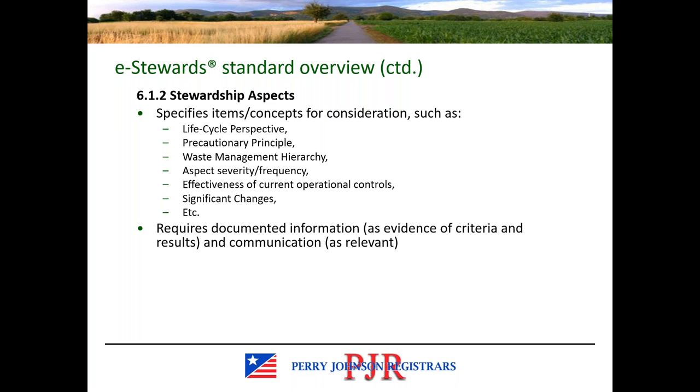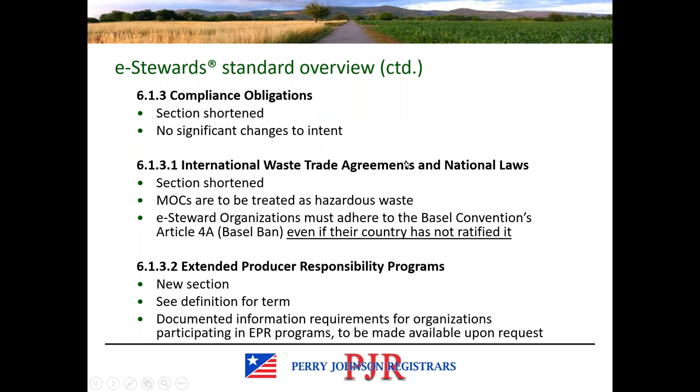Documented information is required for section 6.1.2 as both evidence of the criteria as an input and the results as an output, as well as communication as relevant. There are no significant changes to compliance obligations. Materials of concern is a new term in version 4, and under 6.1.3.1 those are to be treated as hazardous waste. We also see the recent ban amendments and Basel Convention changes incorporated into version 4.